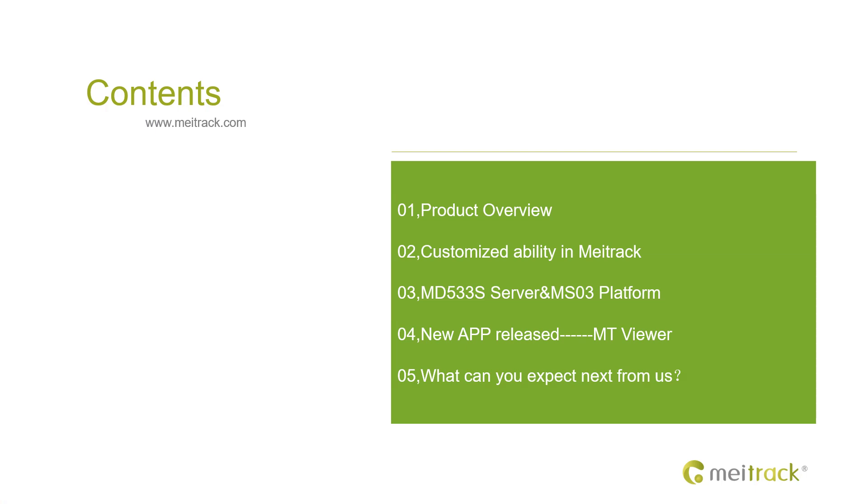There are five parts during my presentation. The first part is product overview. The second one is customized ability in Maytrak — one of Maytrak's strengths is we keep doing customization based on firmware, hardware and platform by following different customers' requirements. The third part will be related to the mobile DVR server and the platform. Fourth, I will show you our new app, MT Viewer, which can check the live streaming video from the cell phone directly by connecting the hotspot of the mobile DVR. In the last part, I will show you some new devices in the coming few months.